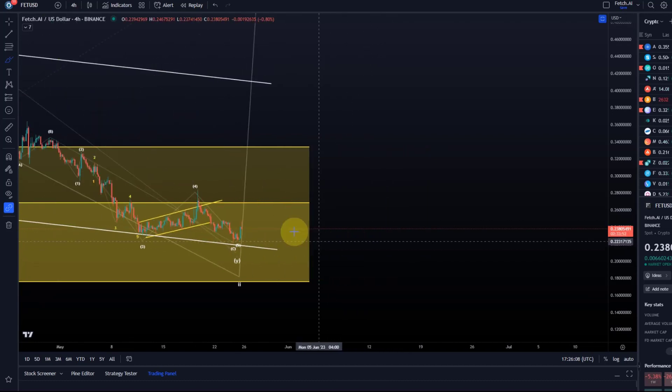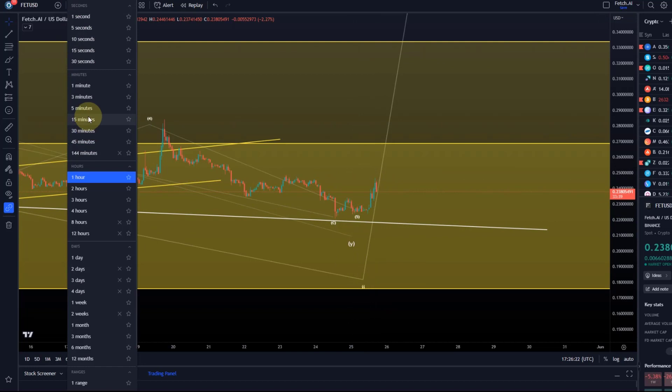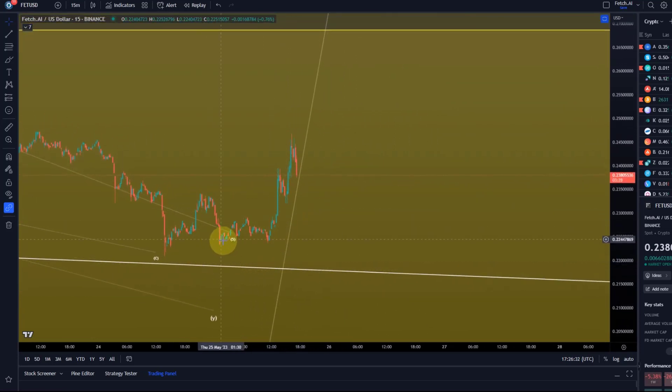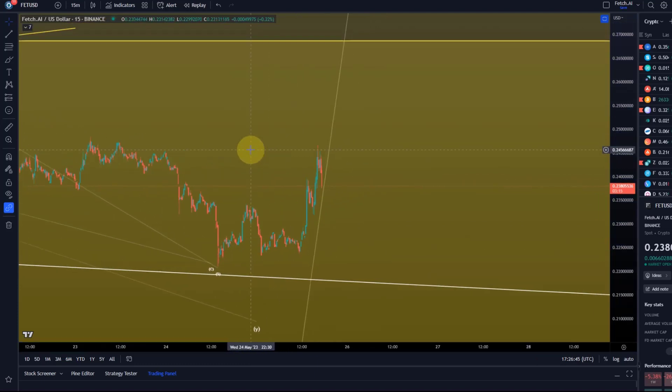Now, can I tell you the correction is complete? No — we always need to wait first for a reaction. It does show a bit of a reaction today, but this is not enough to say it has bottomed; it is too weak and it already seems to be getting rejected. But it's a possible five-wave move here on the smallest timeframes — we might have a tiny one-two setup, three-four-five. We just need to see if it can hold support.